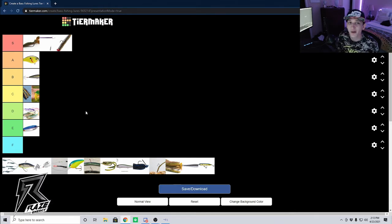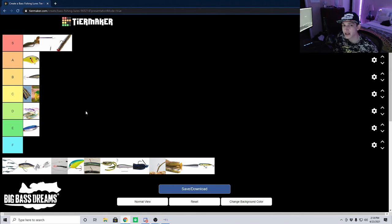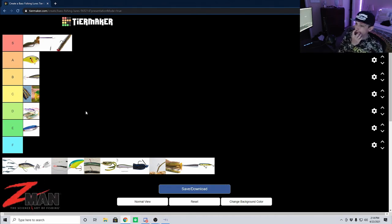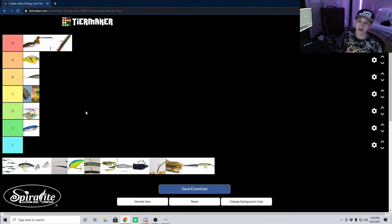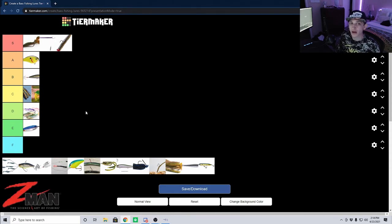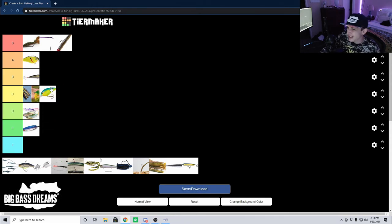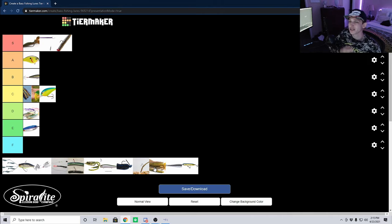Next let's look at the deep diving crankbait. I talked about the shallow and mid diving cranks earlier — the deep diving crankbait is the same concept except it shines in deep water. Its main uses are in the dead of winter when fish go deep, and in the summer when fish follow shad down deep during the day. Its technique is a bit more niche than the shallower or mid diving crankbait, but it still does produce a lot of fish and big fish when that bite is on. I'm going to put it at a solid C tier.